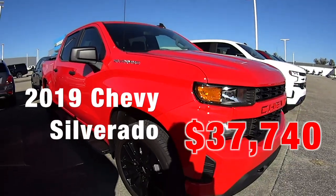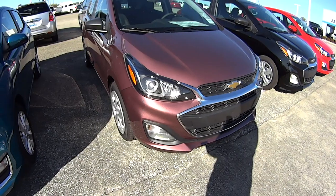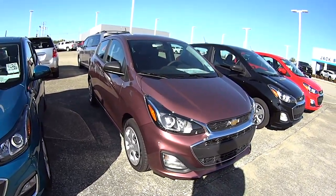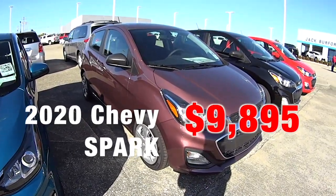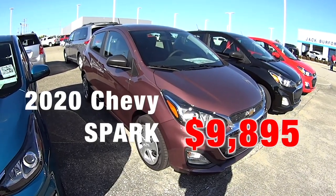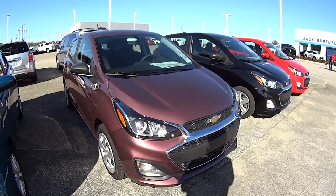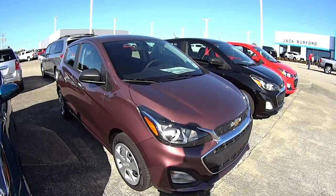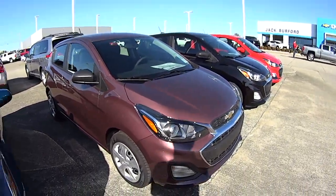And you want to know something really crazy? You can get a new Chevy Spark for $9,895 — yes, you heard me correctly — in Passion Fruit color. A new car for $9,895. I had to ask three times. Incredible, check it out now.